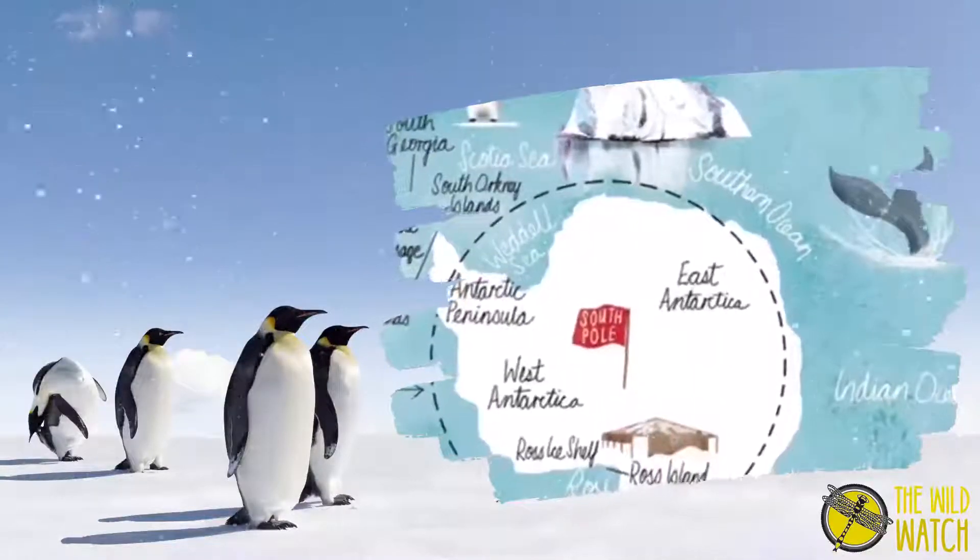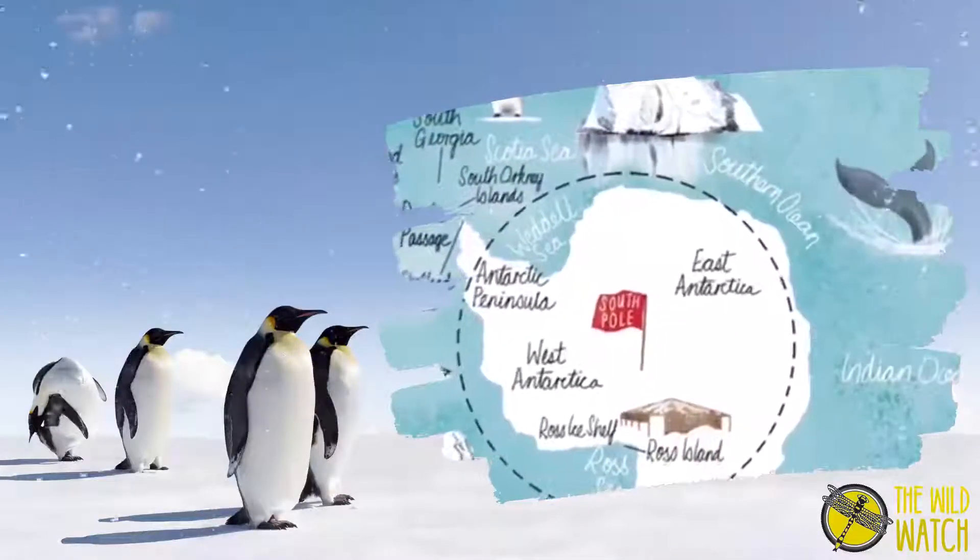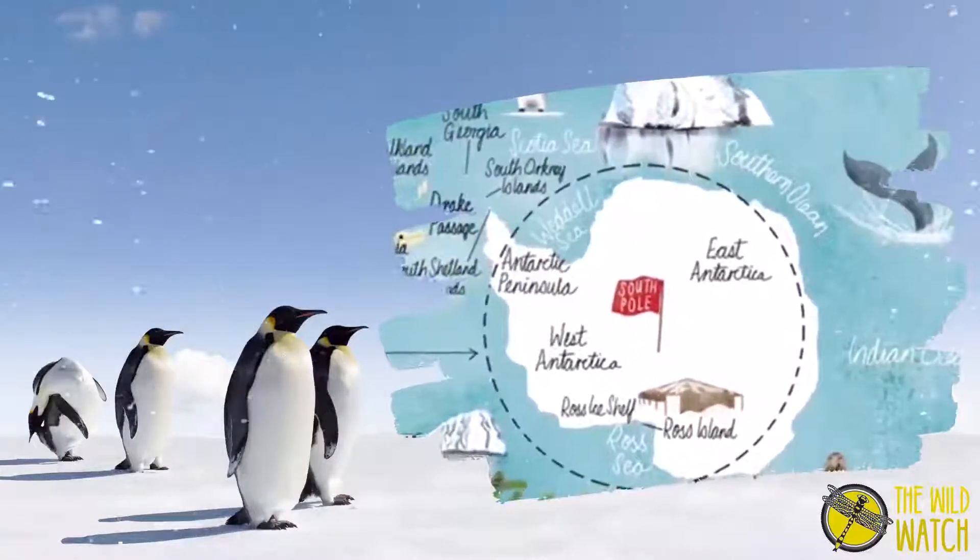Good evening guys. This is Anthony's News Network. Today's news report is about the coldest desert on Earth — the Antarctica. The Antarctica is a polar desert.